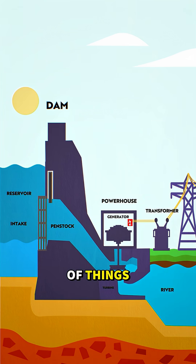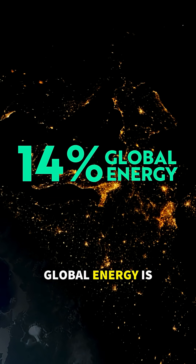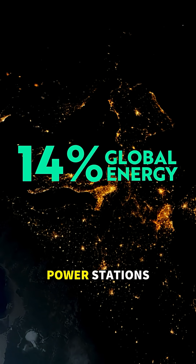Dams can be used for plenty of things, including creating electricity through hydroelectric power. In fact, over 14% of our global energy is produced by these hydroelectric power stations.